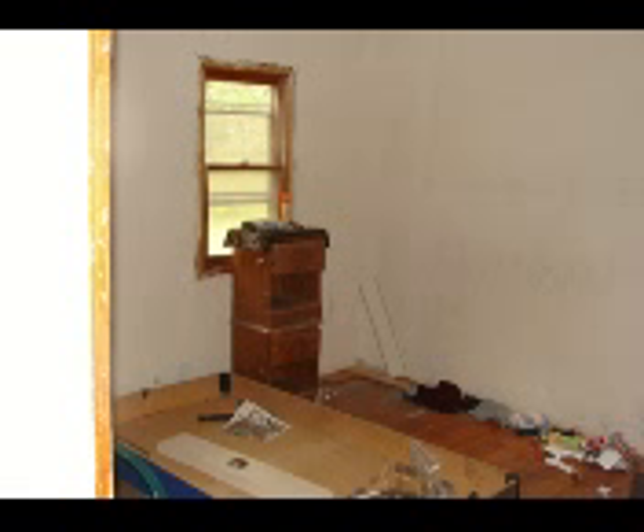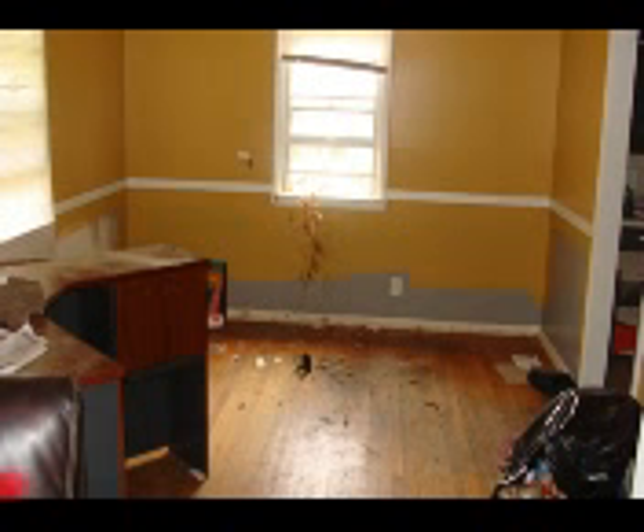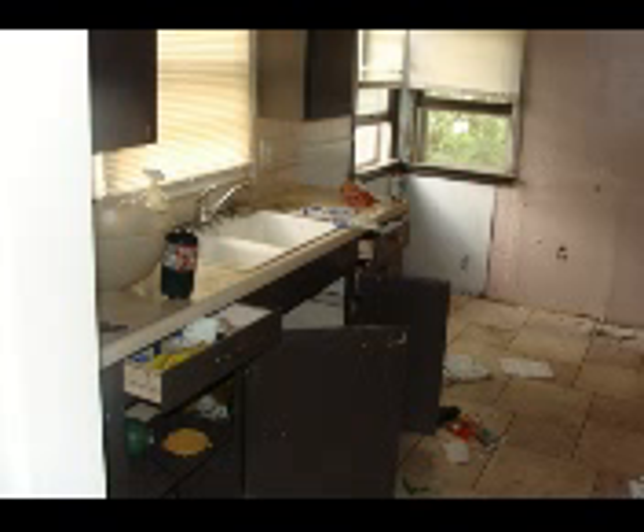Inside you can see the hardwood floors are actually fairly decent. There's a lot of trash, a lot of light fixtures hanging from the ceilings, and they've stolen all of the plumbing — there's no plumbing left in the place. There's enough trash here to easily fill a 40-yard dumpster.